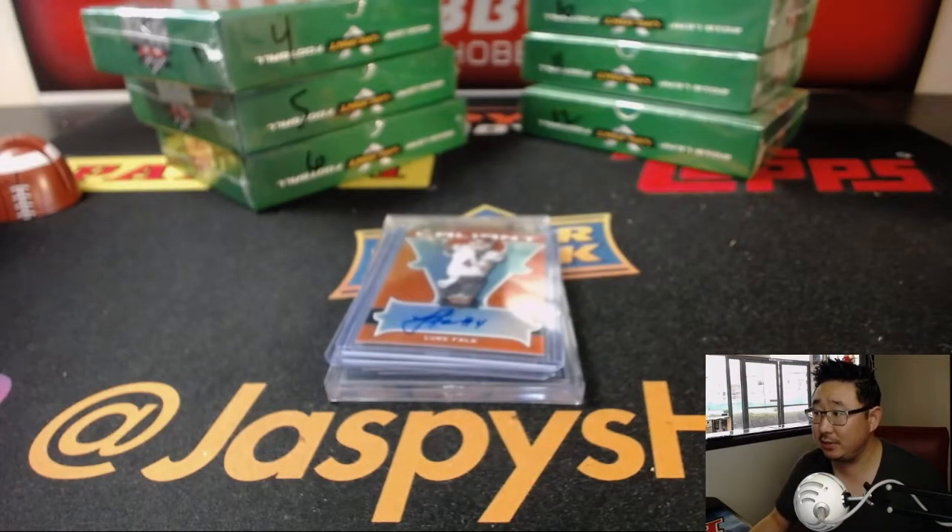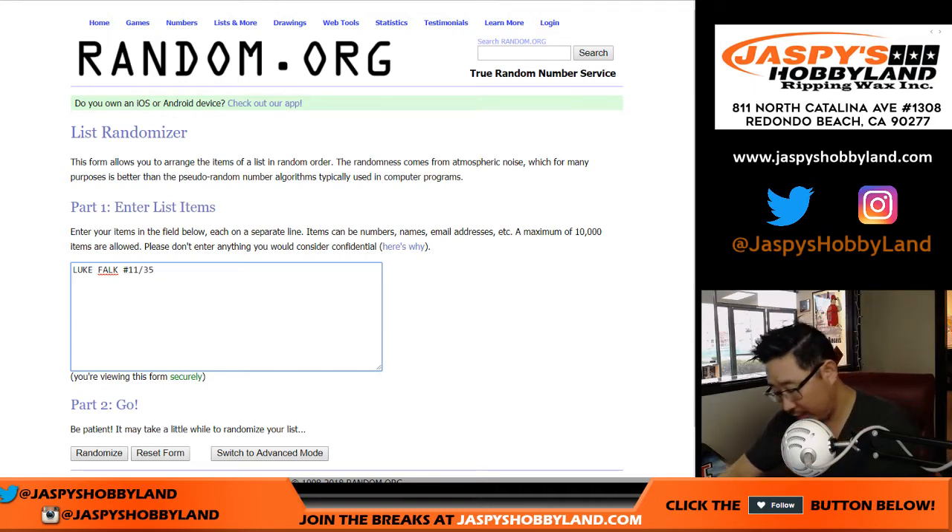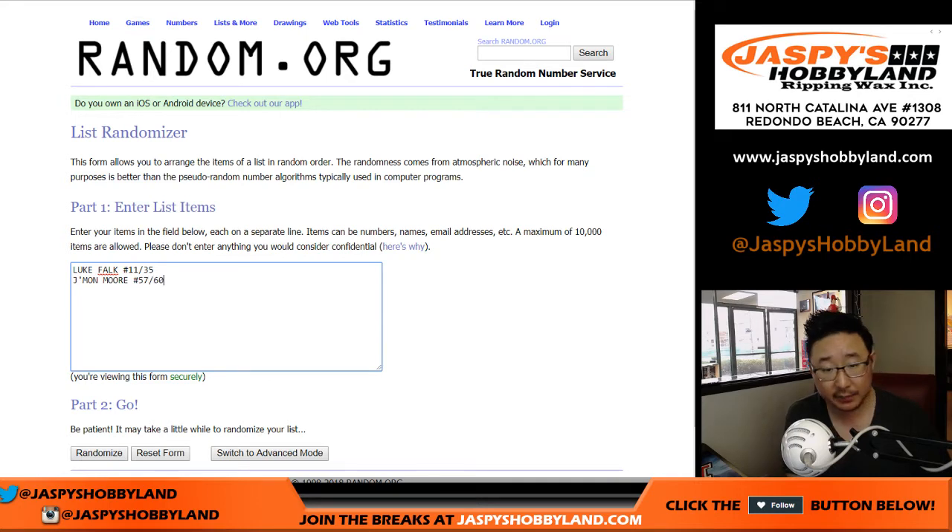Let's type in the hits and see who gets them. So the Luke Falk Orange was 11 out of 35. Jamon Moore, 57 out of 60. Martez Carter, 1 of 1 printing plate. And then the Josh Allen was nice — Josh Allen Green numbered 41 out of 60, graded a 9, 5, and 10.